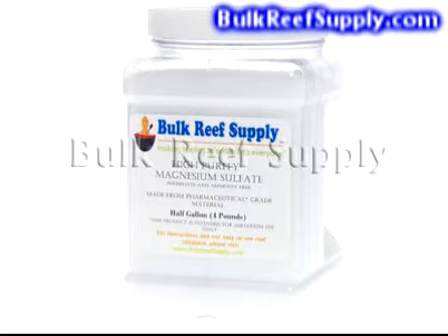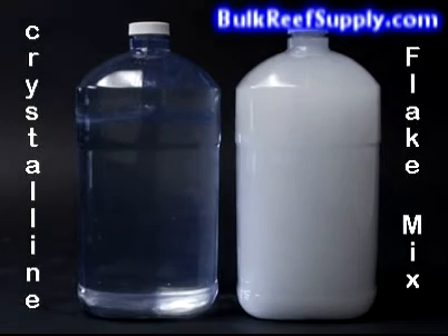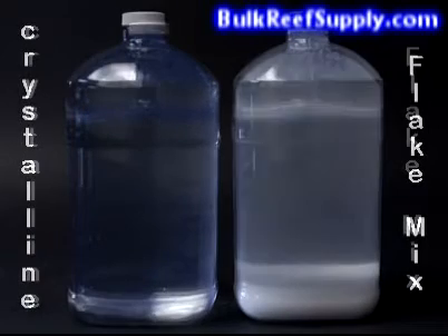Both of our products are produced using only pharmaceutical grade material, and that sets the standard for quality. Unlike flake magnesium chloride, the crystalline product does not have a calcium impurity that precipitates out as calcium sulfate when mixed with the magnesium sulfate.